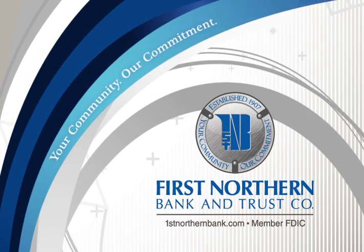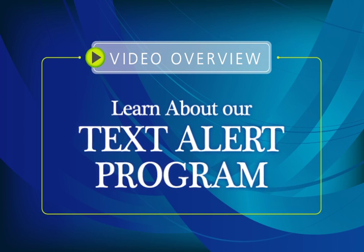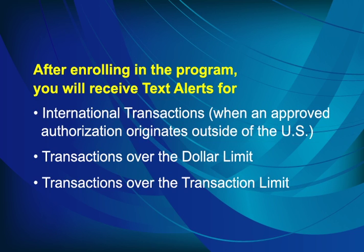Welcome to First Northern Bank & Trust Company's video overview. Learn about our text alert program. After enrolling in the program, you will receive text alerts for international transactions when approved authorization originates outside of the U.S., transactions over the dollar limit, and transactions over the transaction limit.